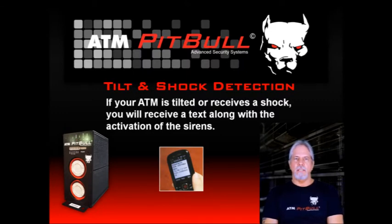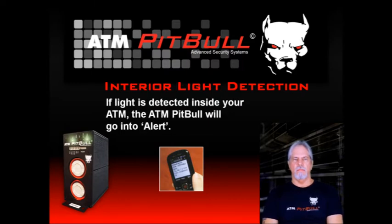Tilt and shock detection are also provided. If someone is banging on the ATM trying to pry open the door, the ATM Pit Bull can be activated even before the door is opened, and the sensitivity is adjustable. If they try to move the ATM — wham — the ATM Pit Bull will be activated. The ATM Pit Bull will even detect light inside the ATM and sound the alarm.